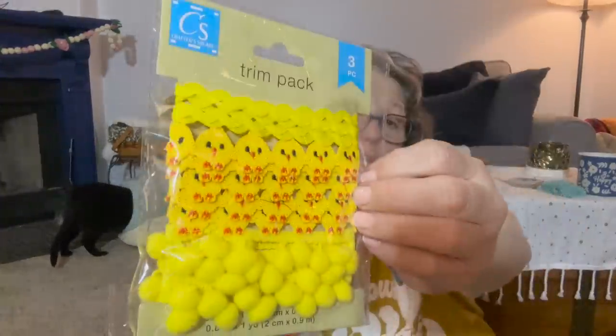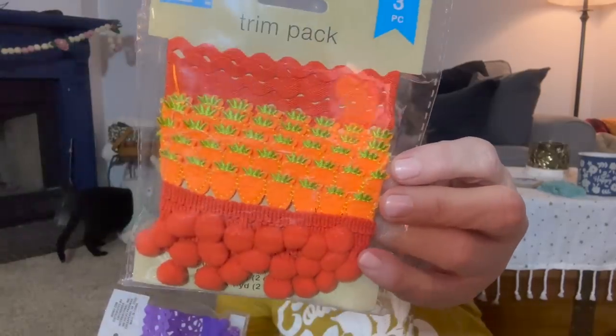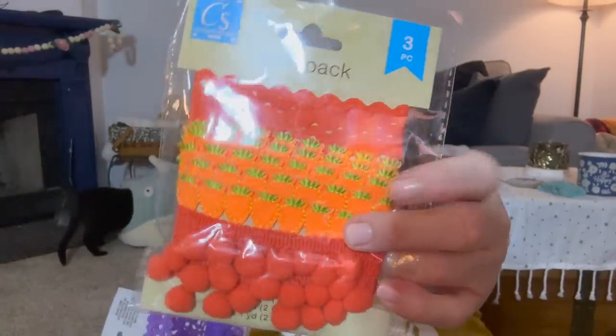Probably not enough rickrack to do too terribly much, but you get plenty of the little chicks. This one is the orange with the carrot ribbon and pom poms — it's actual fabric, possibly felt. I liked the detail; it's cute. Then the purple is the purple rickrack, and I have to take this one out because I'm not exactly sure what it says — I think it says Happy Easter on the ribbon.